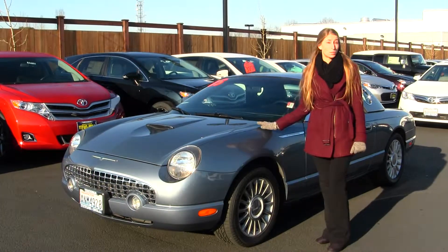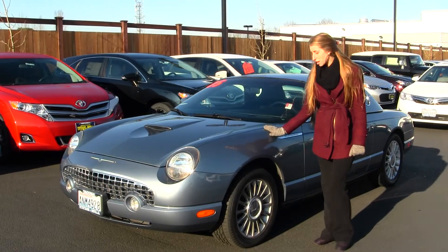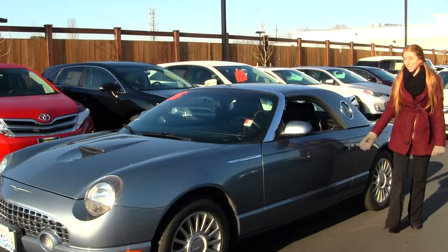Today we're looking at this stunning light blue 2005 Ford Thunderbird. On the exterior it has the alloy wheels. This is a convertible hard top, so you can enjoy those nice sunny days.